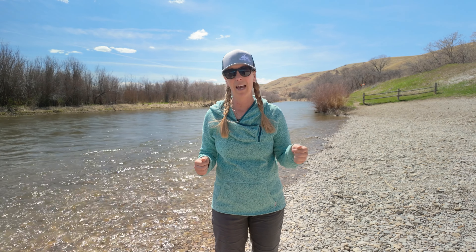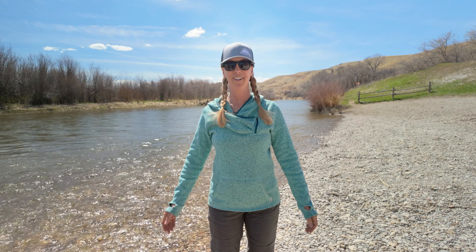Thank you for watching. I hope that was helpful for anyone planning a Smith River trip, or really any river trip where you're going to use a portable toilet system. Make sure to check the link for the approved toilet systems for Montana Fish, Wildlife and Parks, because it does have to be a hard-sided toilet system — no wag bags or bags at all. If you have any questions, leave them in the comments and have an amazing trip on the Smith River!